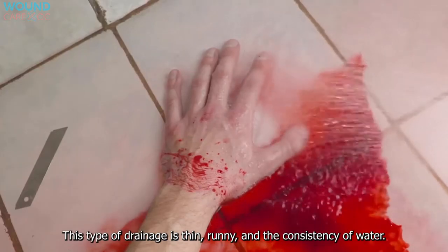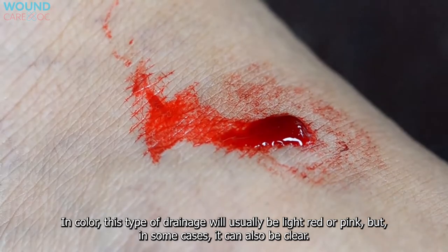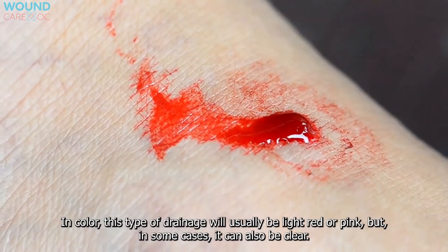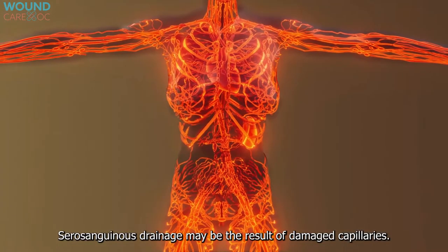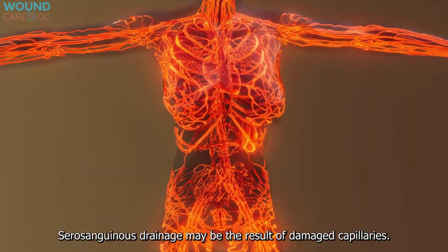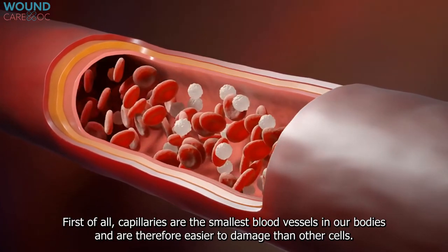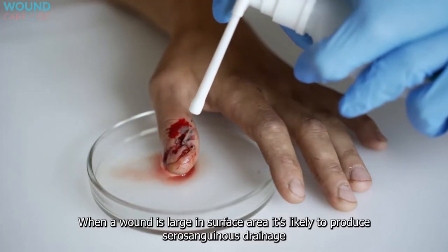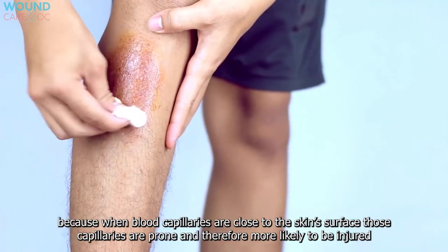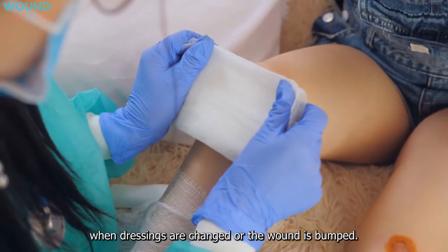Normal drainage — Serosanguinous drainage. This type of drainage is thin, runny, and the consistency of water. In color, it will usually be light red or pink, but in some cases it can also be clear. It gets its appearance from the amount of clotted red blood mixed with serum. Serosanguinous drainage may result from damaged capillaries — the smallest blood vessels in the body. When a wound is large in surface area, it's likely to produce serosanguinous drainage because capillaries close to the skin's surface are prone to injury when dressings are changed or the wound is bumped.